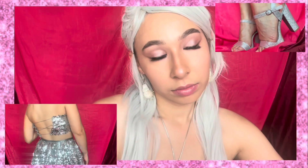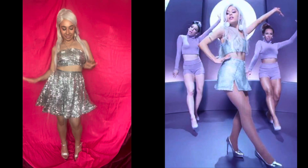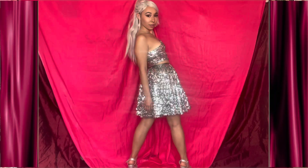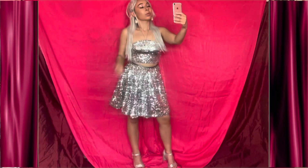2015 was a very busy year for Ariana — she had her Honeymoon Tour, she was working on the set of Scream Queens, and she was releasing her first fragrance. She dropped a single called Focus and I decided to recreate this look. I love how glittery it is, and I feel like it was just a way of her telling the world to focus on Ariana.